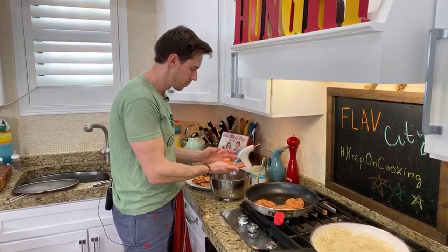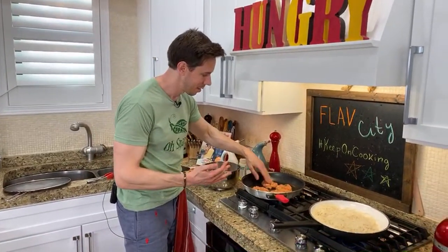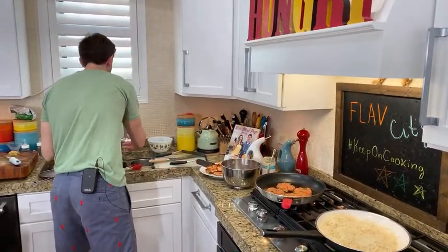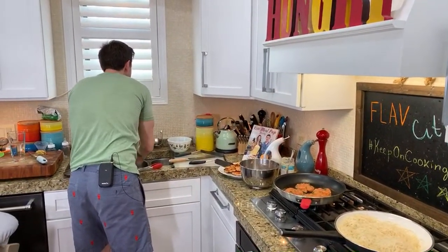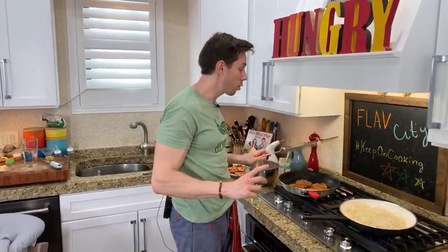Carla Collins just generously gave us a $5 super chat. Just click the Amazon button to order my cookbook — thank you so much, Carla, that's a fan right there. Do me a favor: if you've already bought the book and haven't left an Amazon review, please do that. And if you're going to order the book now, after you get it, leave a review because Amazon really likes reviews.